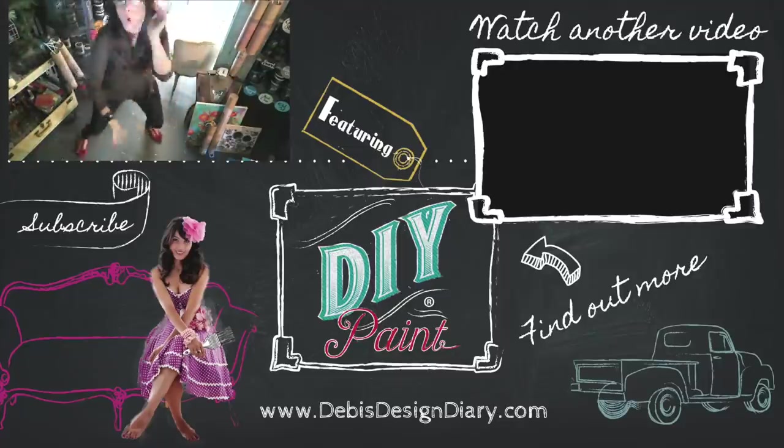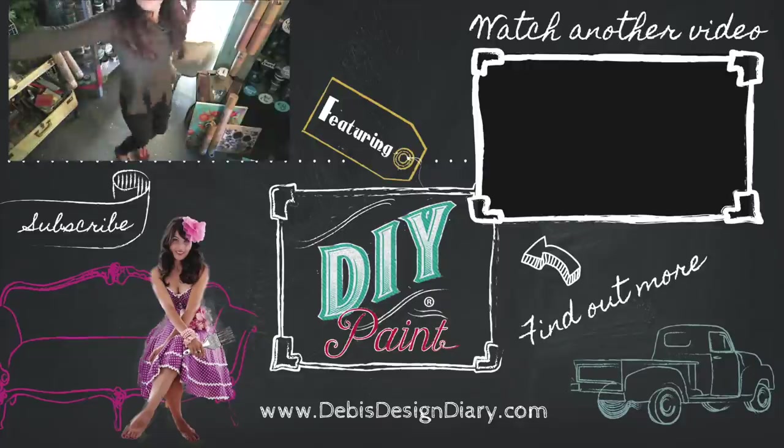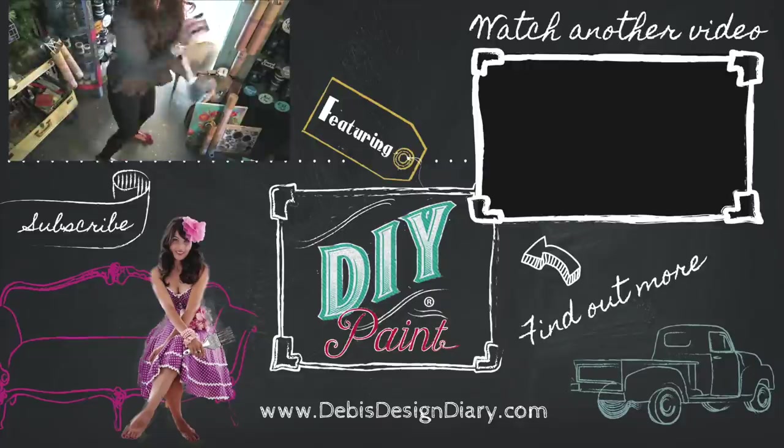To find DIY paint in your area or to sell DIY products in your store, click the link below. Thanks for watching.